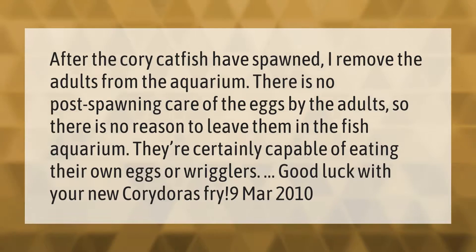After the corydoras catfish have spawned, I remove the adults from the aquarium. There is no post-spawning care of the eggs by the adults, so there is no reason to leave them in the aquarium. They are certainly capable of eating their own eggs or wrigglers. Good luck with your new corydoras fry.